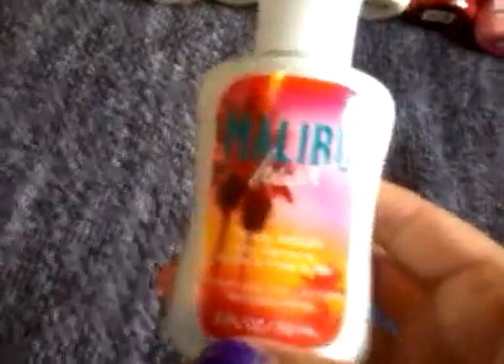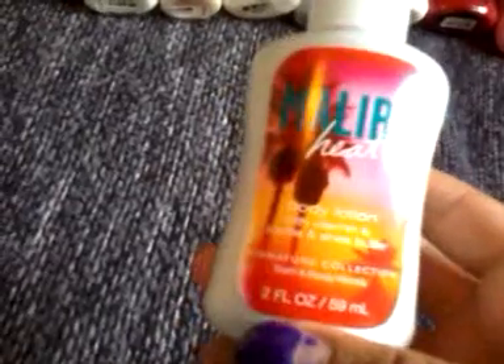Now I'm going to show my mini lotions. I have Malleable Heat — this is the two fluid ounce, smaller than the three-ounce. I have all of those from Bath & Body Works. I have two Charmed Life — both are two fluid ounces. The last one in two fluid ounces is Apple Blossom Citrus. And I have one that's from Victoria's Secret called Such a Flirt, also two fluid ounces.